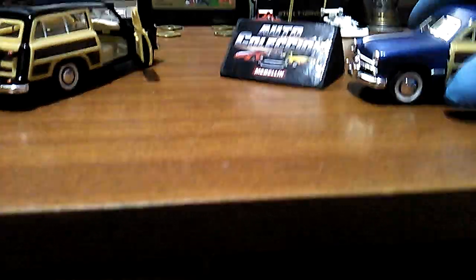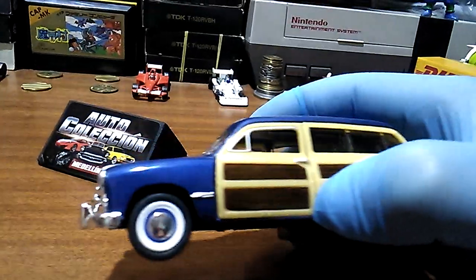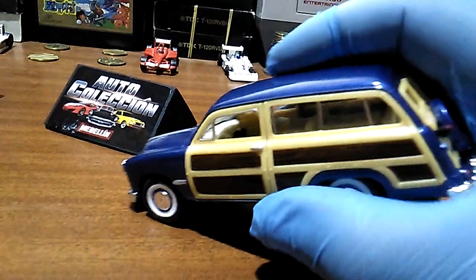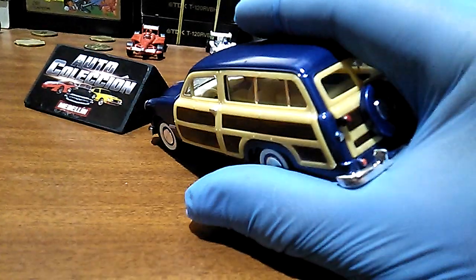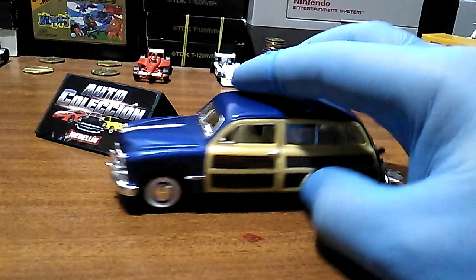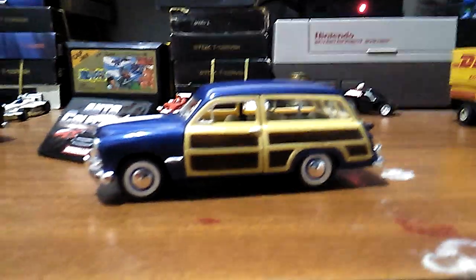Creo que lo de Woody es porque estas puertas eran en madera. Por lo menos el recubrimiento o parte de la puerta en sí debería de haber sido en madera realmente.